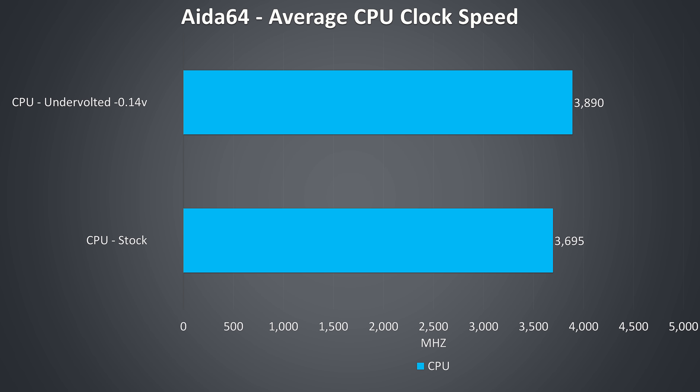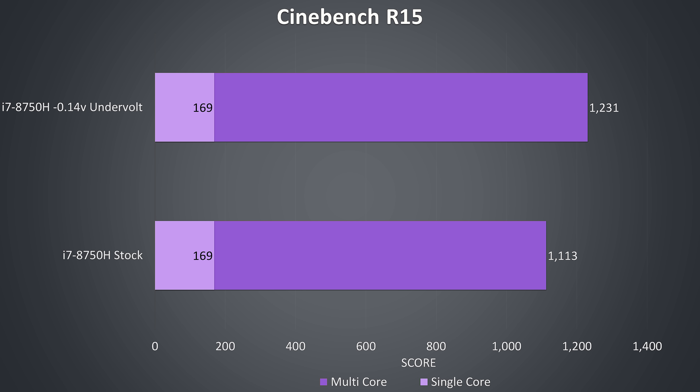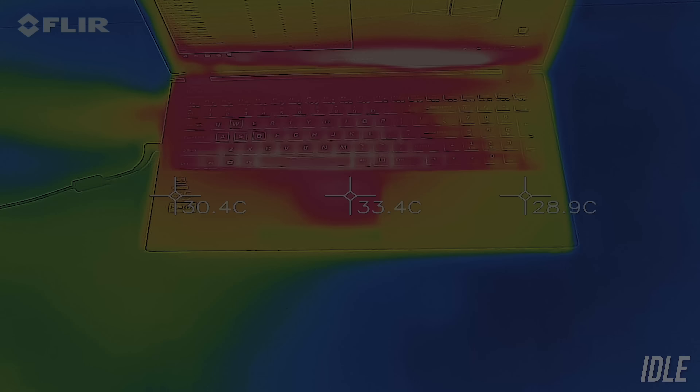Running the CPU stress test alone without GPU load resulted in much higher CPU clock speeds, with less power limit throttling. At stock it wasn't possible to reach the full 3.9GHz all-core turbo, but with the undervolt applied it was achievable. Undervolting also lowered temperatures by over 10°C while boosting clock speed. In Cinebench, full single-core performance was achieved in either configuration, as power limit throttling only occurs under multicore workloads — and with the undervolt, full i7 speed was realized.